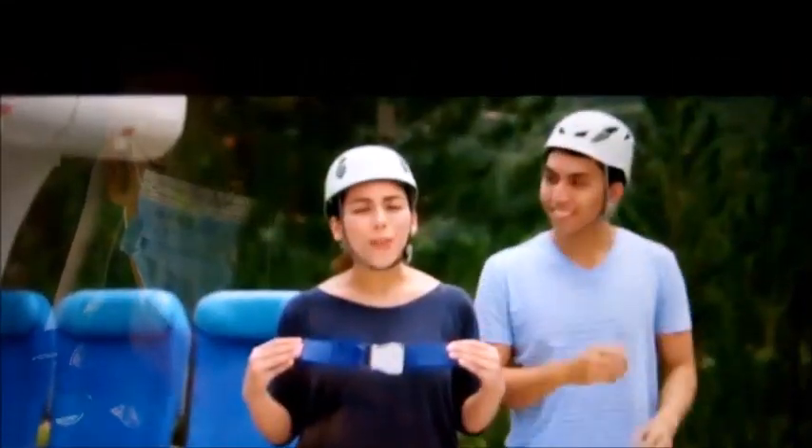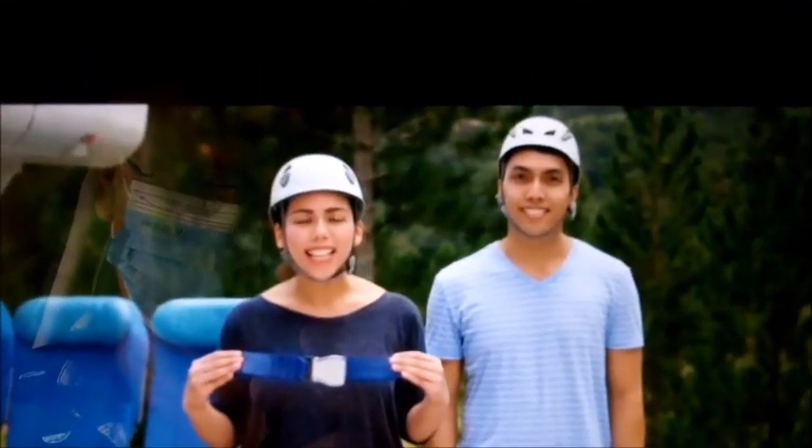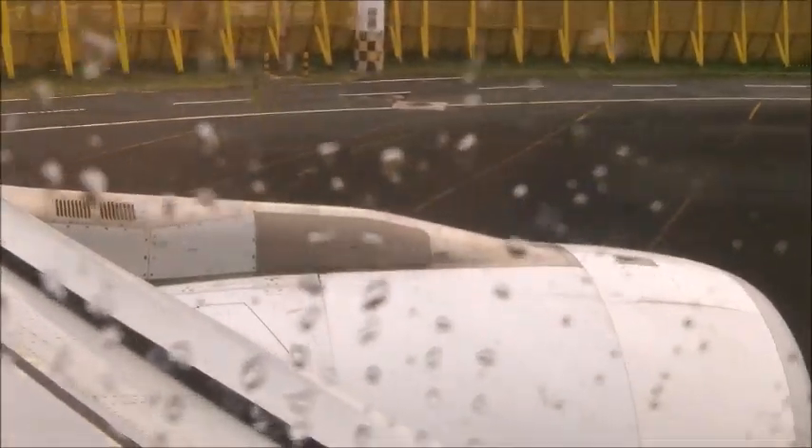Fasten your seatbelt throughout the flight, especially during takeoff and landing. To fasten your seatbelt, insert the metal end into the buckle until you hear a click. To tighten, pull the loose end of the strap. Should there be a rapid change in cabin pressure, oxygen masks will automatically drop in front of you. When this happens, pull the mask firmly towards you to start the flow. Floor markings will guide you to the emergency exit.